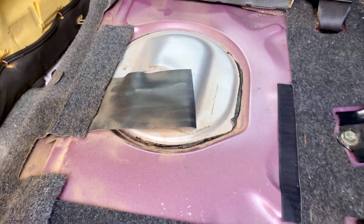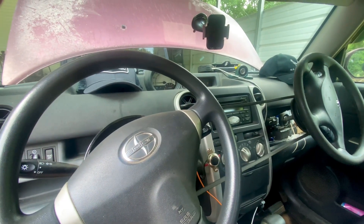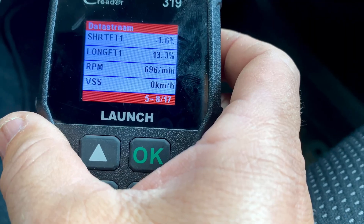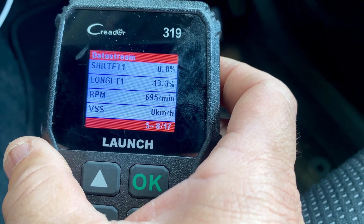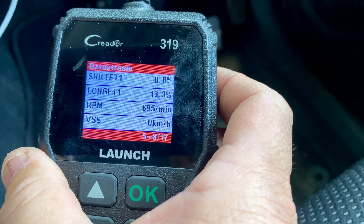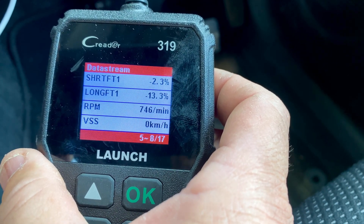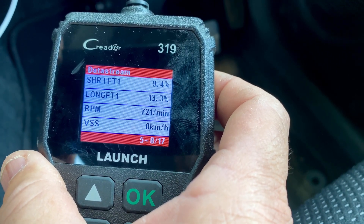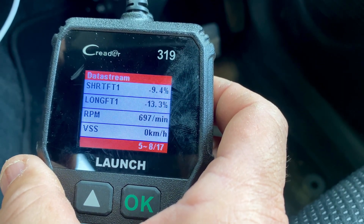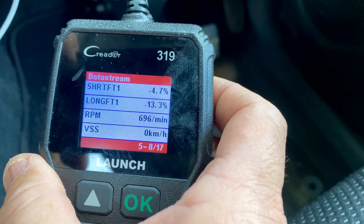I went ahead and replaced the fuel pump with a much better one. I wanted to show you this: after replacing the fuel pump, short term fuel trim is about around zero, and long term fuel trim is about negative 13%. This thing is running pretty much right on perfect — you can see it fluctuating between two and ten. As long as it's within about 10% give or take, it's going to be perfectly fine, and it's running great. Looks like it's finally fixed.